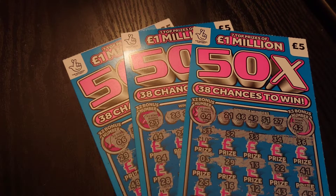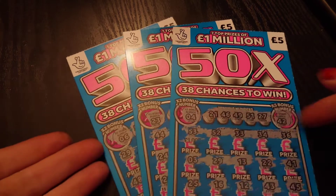Hiya, LottoLass here, and as you can see I have three of the brand new 50x £5 scratch cards, so let's have a look at them.